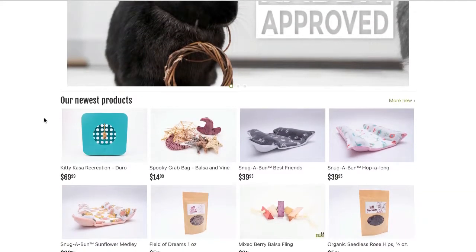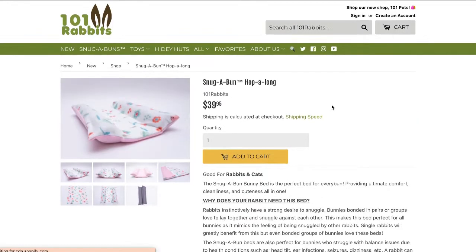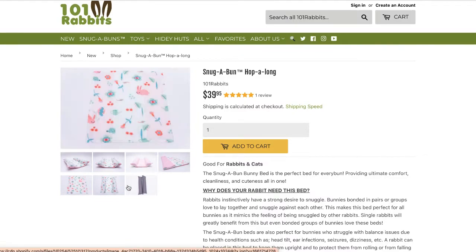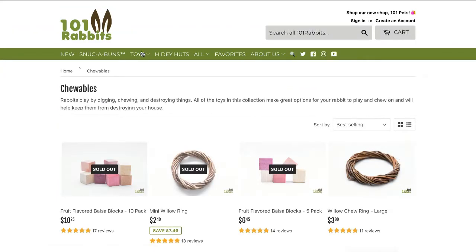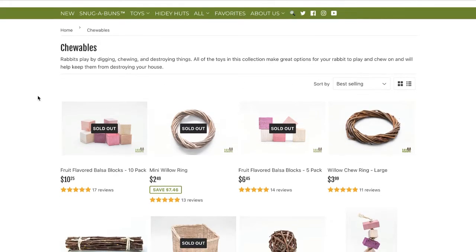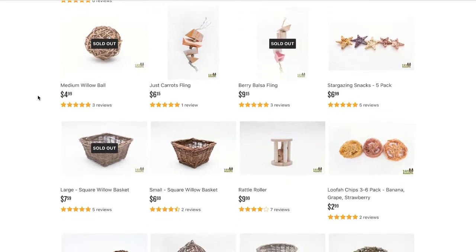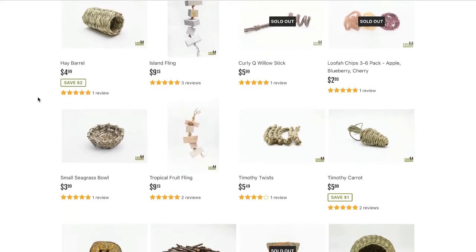The last place is 101rabbits.com. I'm a big fan of 101rabbits and I really like her shop. I would 100% trust anything on 101rabbits.com without having to go check whether it's safe for rabbits, because I know she is super particular about what she gives to her rabbits and she's not going to sell anything that isn't super safe for bunny.